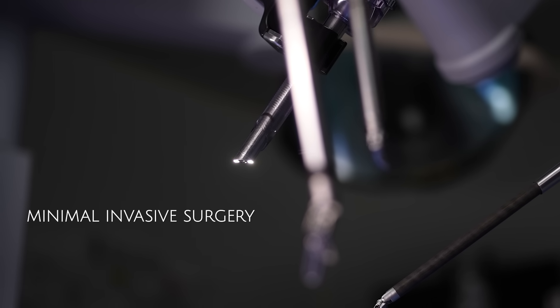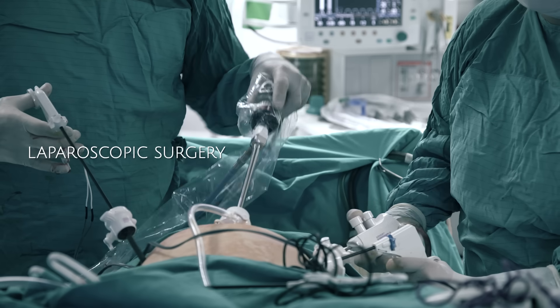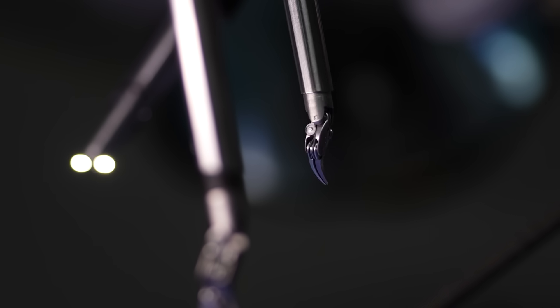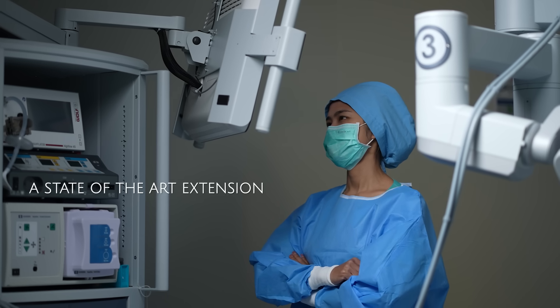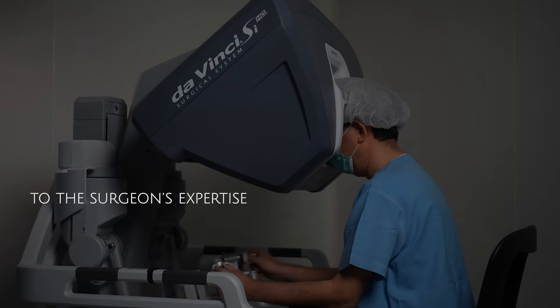Robotic surgery is basically a minimally invasive surgery. The camera and instruments are passed into the patient's body through multiple small incisions, similar to laparoscopic surgery, and the surgery is performed inside exactly like what we do in open surgery. The robot itself doesn't perform the operation — it operates under the command of the surgeon who sits at the control center, called the console.